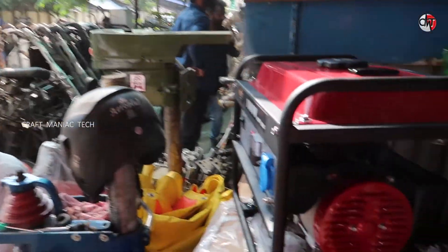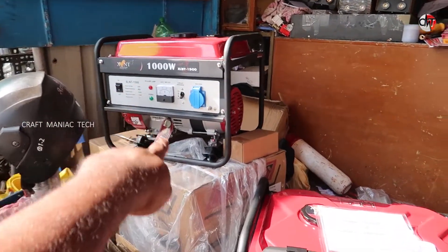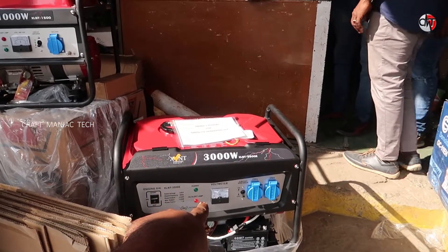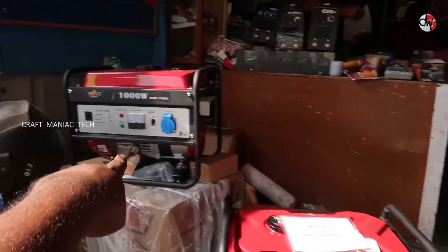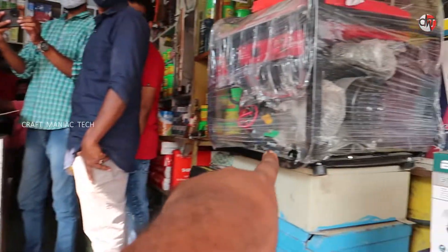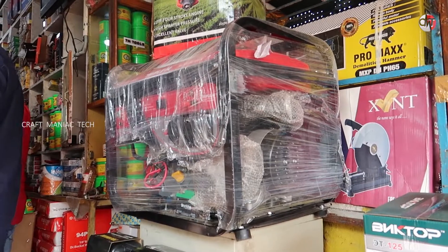This is not a generator. This is a 1kVA generator. This is 3kVA. The only device is here, $23,000. This is $10,000. $10,000. $7,000. $50,000. $50,000.